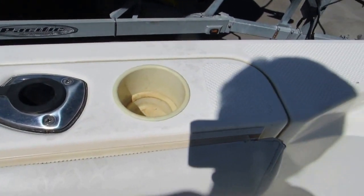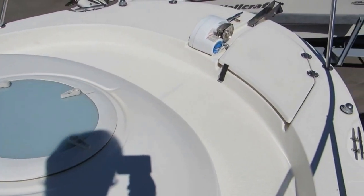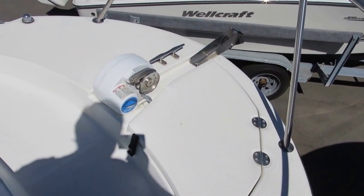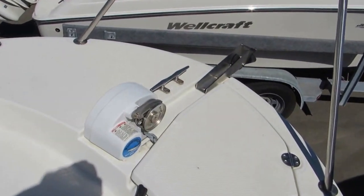There are trolling rod holders in the walk-around area on the 25 Trophy. There is a frosted hatch up forward that lets a little more light into the interior. Up front there is a very large ground tackle area, including an oversized anchor locker and an anchor windlass.